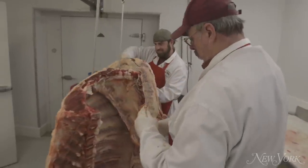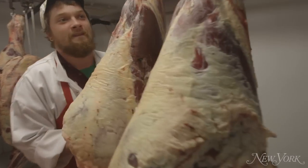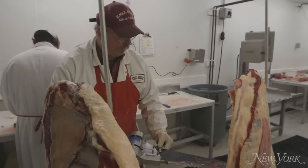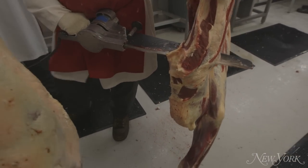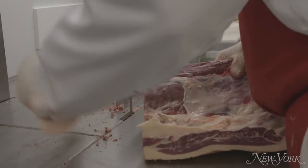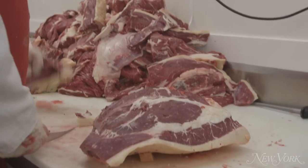The hide will come off and it will look like what you see in a typical meat locker — cut down the middle and hung. They will put my beef in a cooler for 14 to 21 days, so it is dry aged. They then take it out, cut it in half, and cut out the primals.